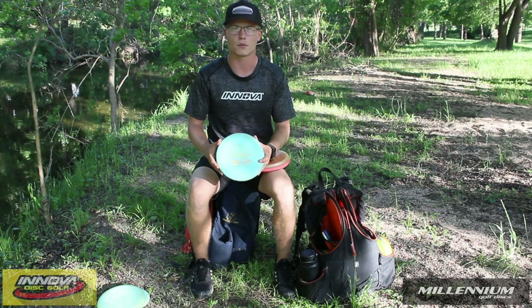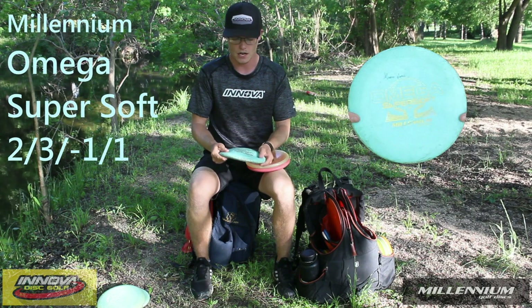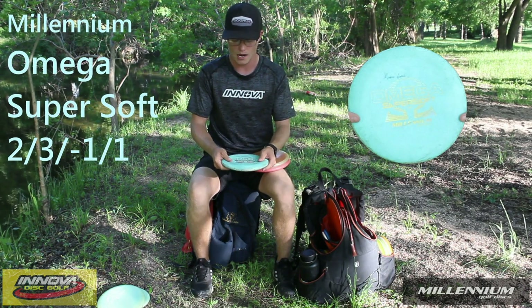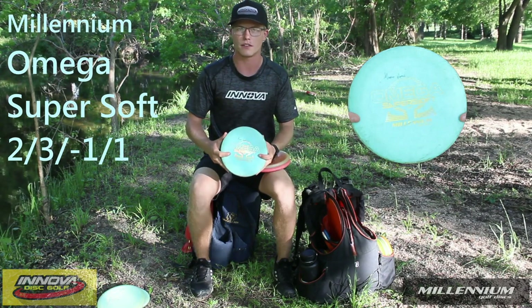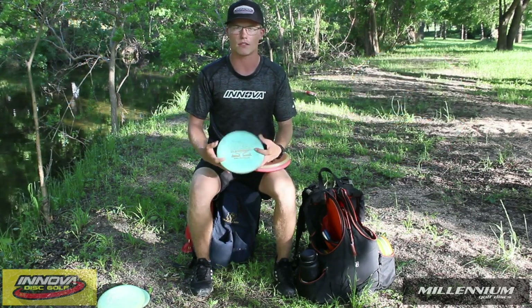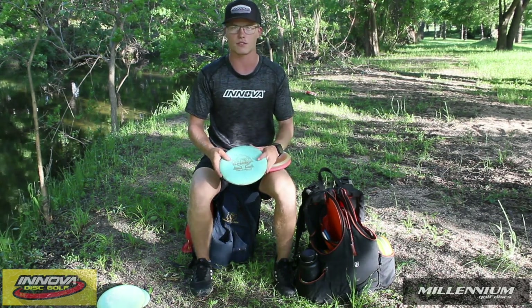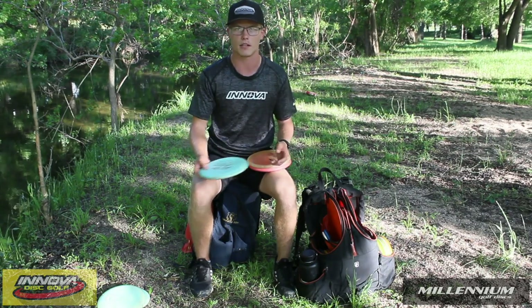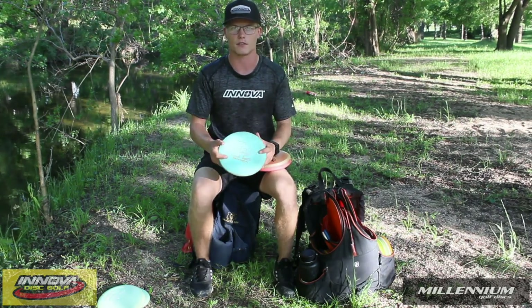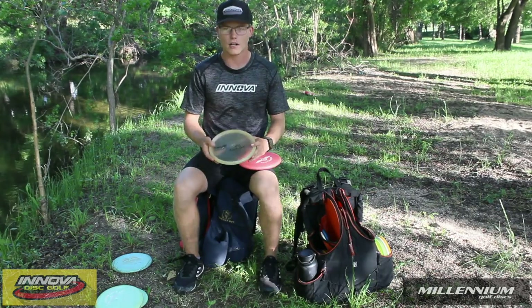So one of my three throwing putters is the Omega Super Soft. Obviously it's pretty soft. I pretty much use it within 300 feet of the tee. Right out of the box, they're normally pretty straight to understable. Not really much stability in it, and I typically use it for 100 foot jump putts, 60 foot spin putts — just something beyond that 35 feet that I'm not really comfortable using Aviars with.